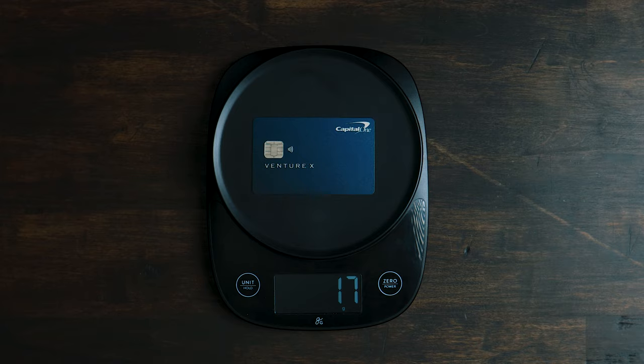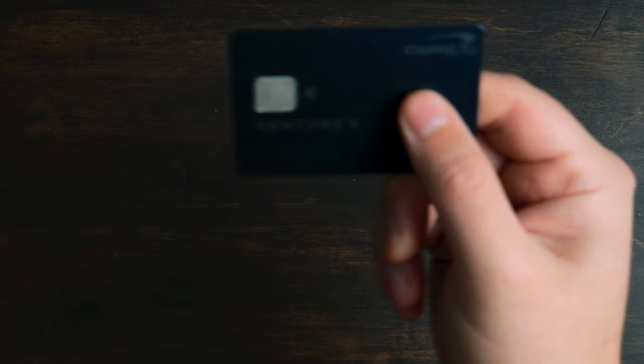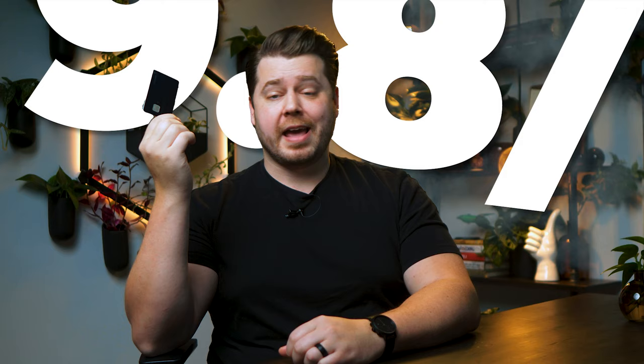So when you pick this card up, you're going to hope that you've been hitting the weights, because this thing has some heft to it. Let's see exactly how much this card weighs in at — 17 grams. Heavier than the Sapphire Reserve's 13 grams and about the same as the Platinum's 17 grams. But how does it slap? That's a 9.8 out of 10 in slap ability every day of the week.